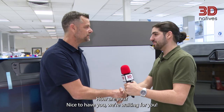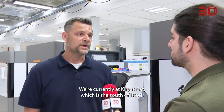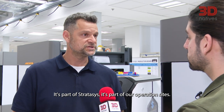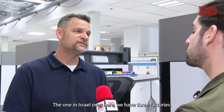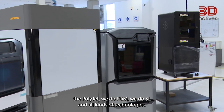Loren, hello! Hey, Philippos, how are you? Nice to have you, we're waiting for you. Thank you very much for having us. So this is the production site — what does that mean exactly? We're currently at Kiryat Gat, which is in the south of Israel. It's part of Stratasys, part of our operations sites — we do have some of them globally. The one in Israel here, we have three factories. One of them is for the systems, where we do PolyJet, FDM, SLA, and all kinds of technologies.